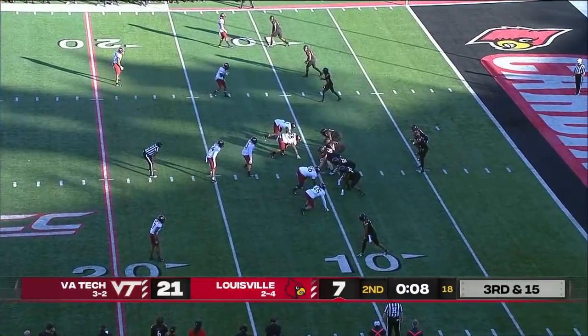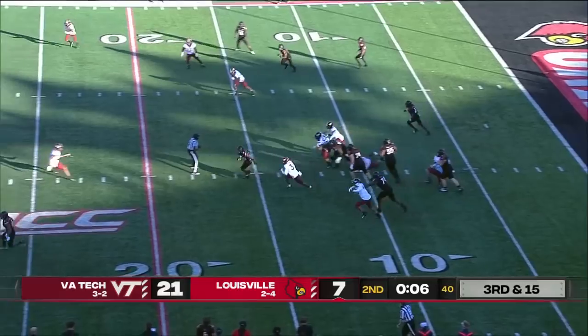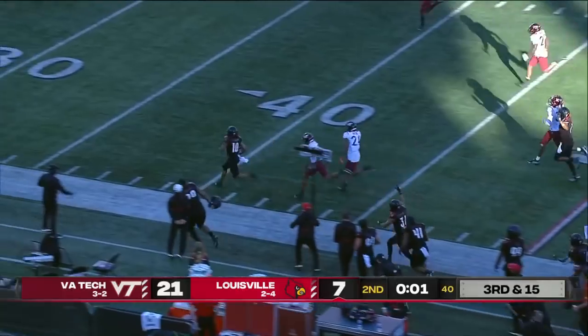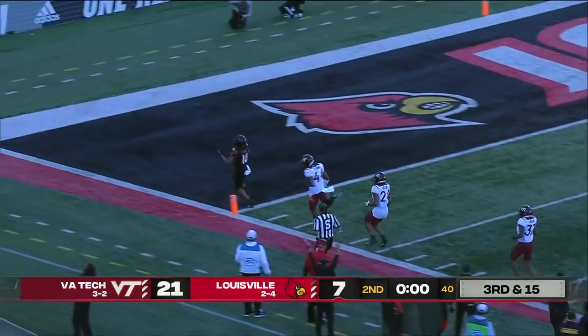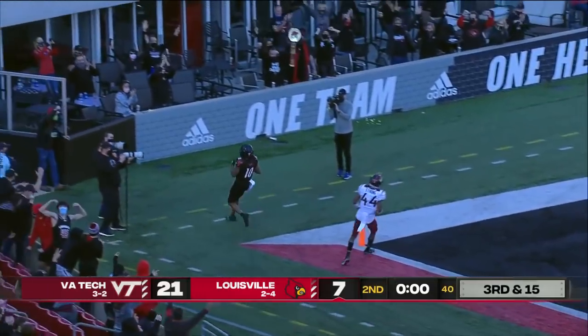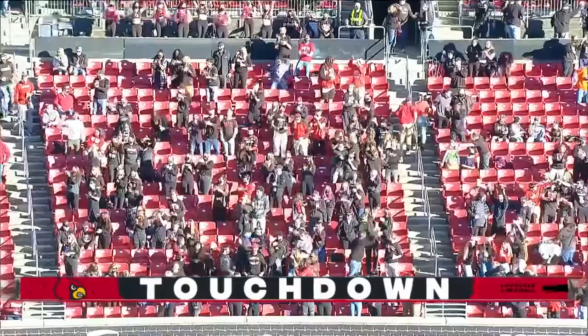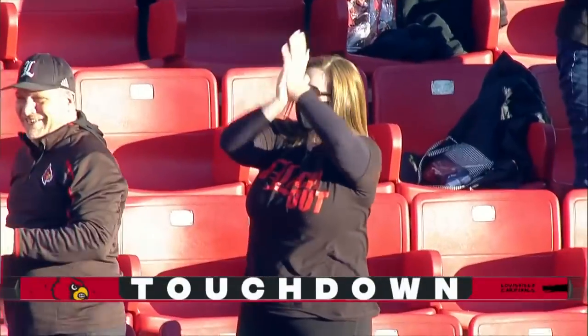When you go back and watch film on that one, you're like, come on, man. Here's the give — look at Hawkins. Here's Javion Hawkins with lots of speed. He's got one angle to beat and he will. Touchdown. 90 yards.